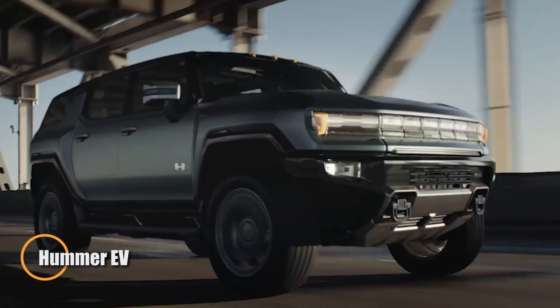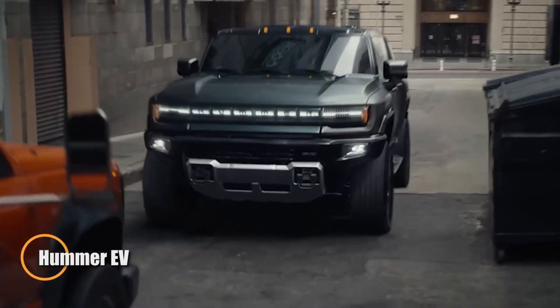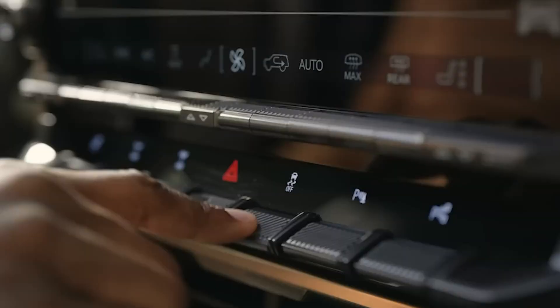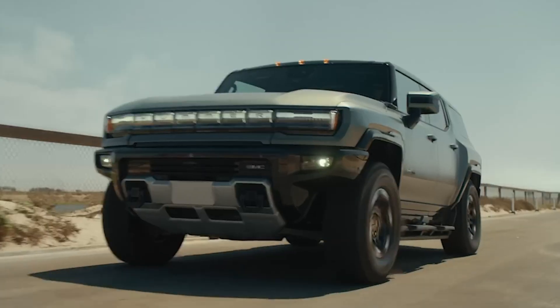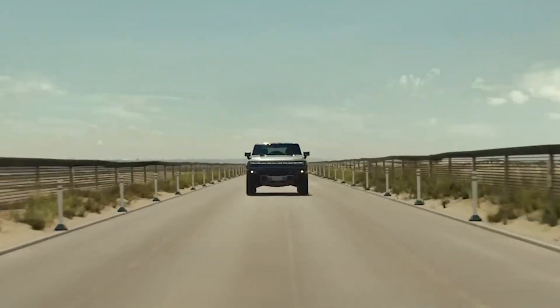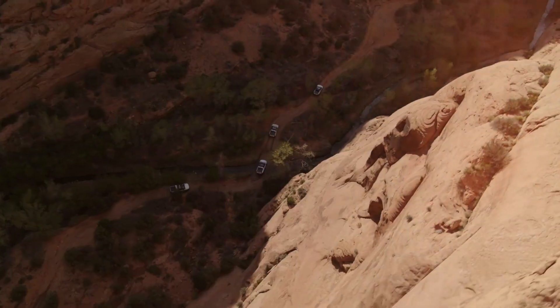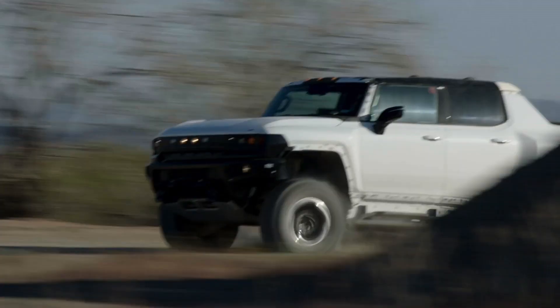The Hummer EV redefines the Hummer legacy by introducing an all-electric pickup and SUV built for performance and sustainability. Powered by a tri-motor system producing over 1000 horsepower, it accelerates from 0 to 60 miles per hour in under three seconds. Its advanced battery offers a range of more than 350 miles per charge, delivering power and efficiency for any adventure.